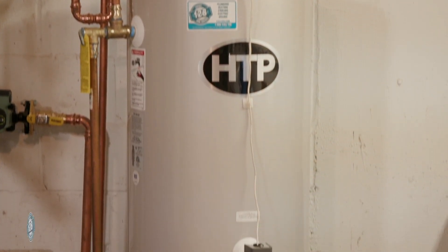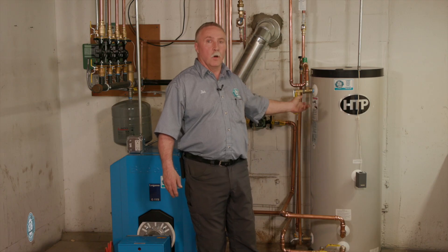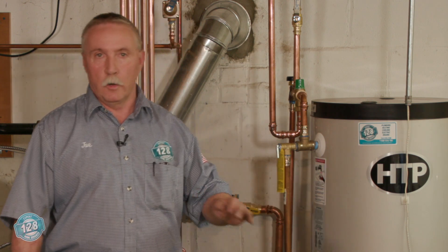This is the HDP Superstore. It's an indirect water heater, and it's 96% efficient, and that qualifies as well for a lot of rebates and through energy programs in different localities. The other great thing about this indirect water heater is it has a lifetime warranty.